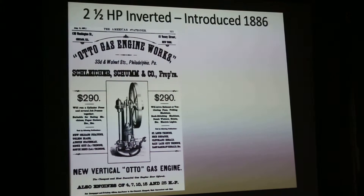Two and a half horsepower inverted engine was introduced in 1886. It was an advertisement from the American stationery, and that was about $290, which is still a lot of money. But this design was nice because it was a simple engine. They got rid of the crosshead system that was expensive to machine. The engine was a lot lighter, it didn't take up as much space on the floor, and basically it had the same horsepower for a third of the cost.